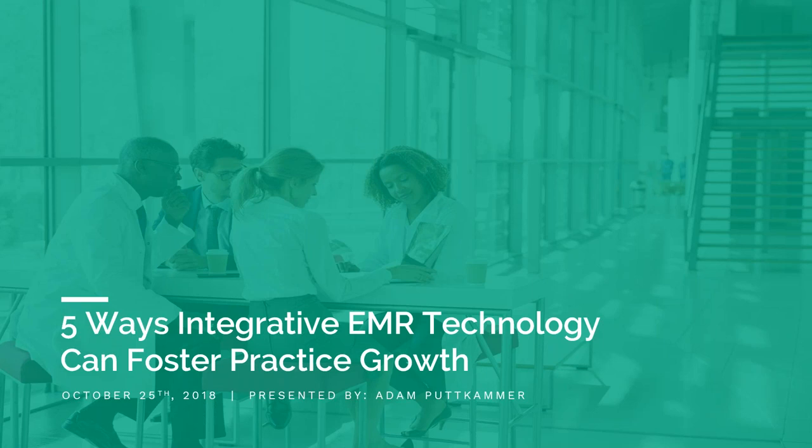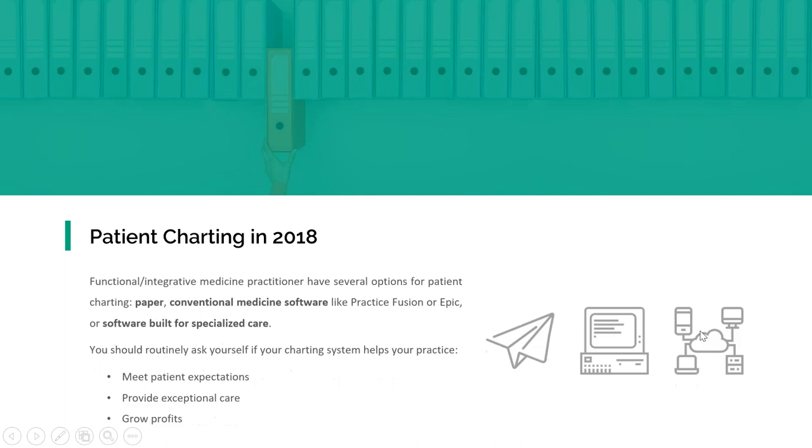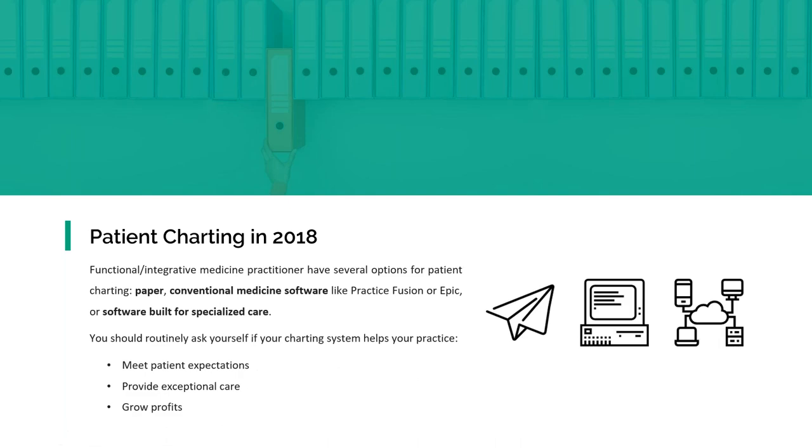Thank you, Kristen, and welcome everybody to the webinar today. Very excited to share some of this information with you. When we talk about ways integrated EMR technology can foster practice growth, if we look at the landscape today, there are a few ways that practices can do their charting.